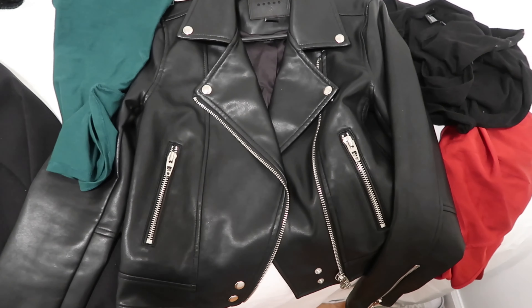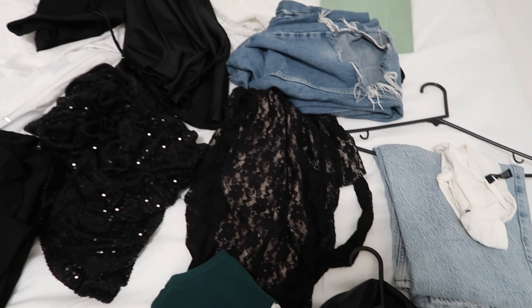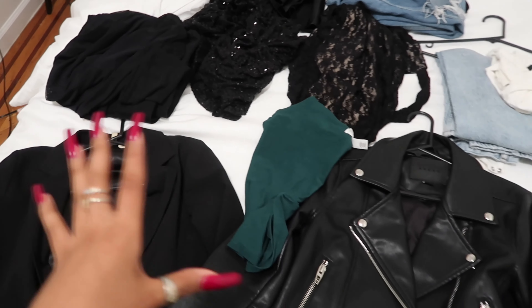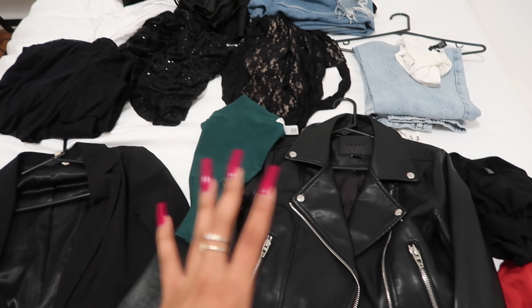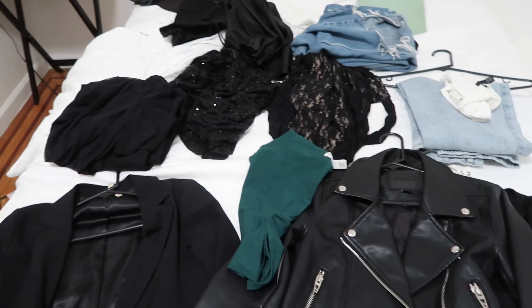I'm laying out some outfits for some Instagram pictures I want to take. I have all my sections of what outfits I'm pairing with what, and then I'm going to pick purses to go with each one. I also have my shoes out for what I want to wear with each outfit, so that's what I'm doing right now.